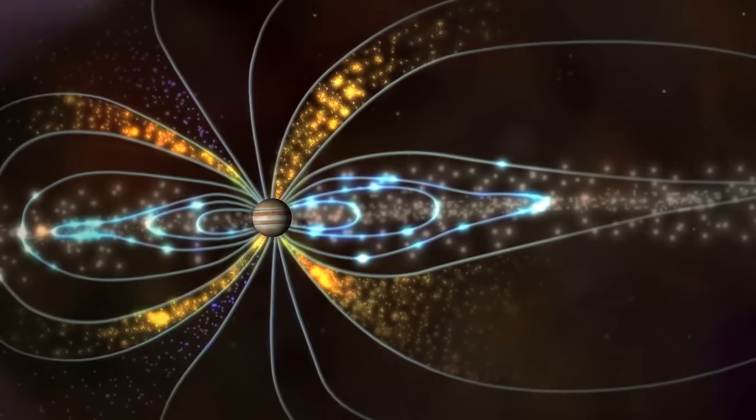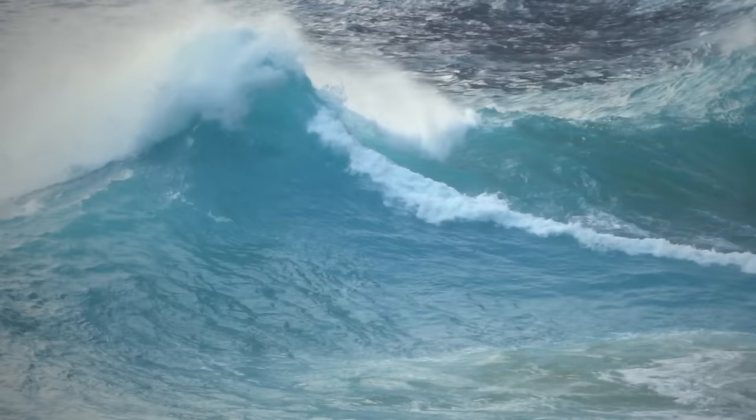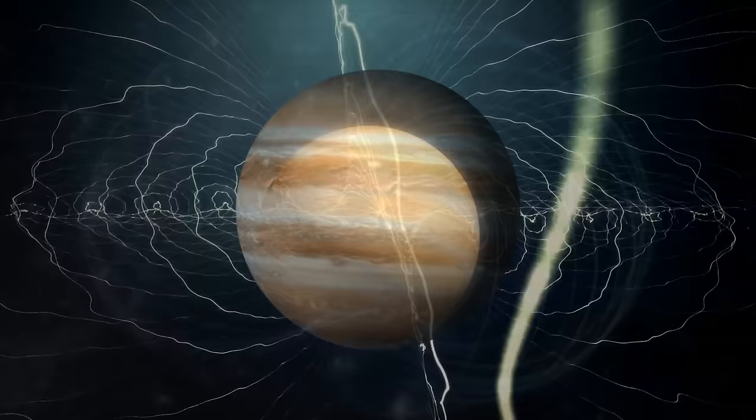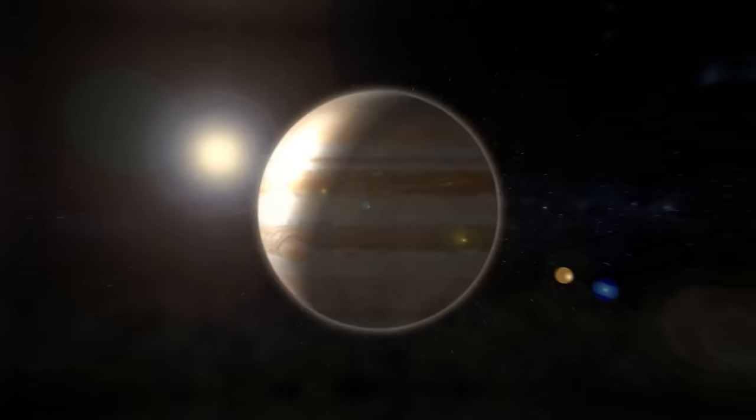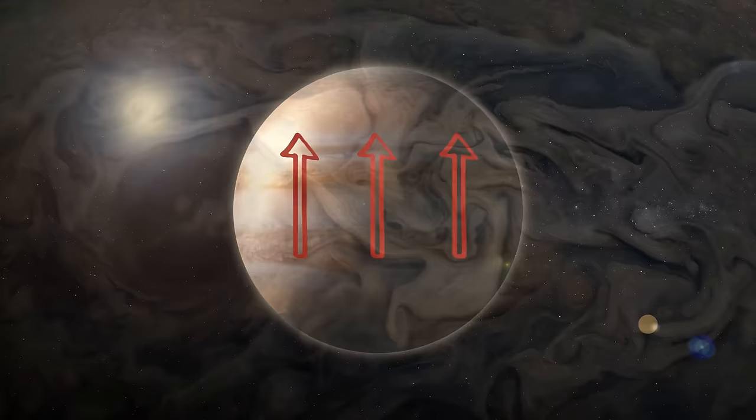Scientists have been looking at the data collected by Juno over the years and noticed something interesting. Jupiter's magnetic field has its own little motions, kind of like when you see waves in the ocean. Scientists call these motions torsional oscillations, which is just a fancy way of saying wave-like movements. It's like Jupiter is doing its own magnetic dance. Now, let's imagine that Jupiter's insides are like a giant pot of boiling soup. Deep within Jupiter, there are slow currents that carry heat upwards, just like a conveyor belt. This heat eventually reaches the upper part where we see the clouds.